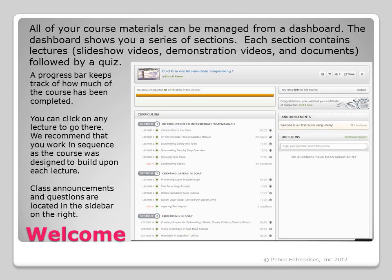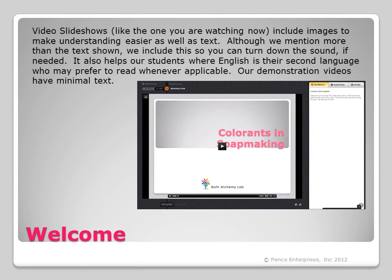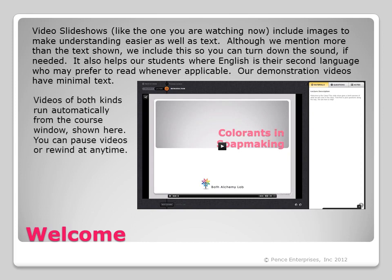Class announcements and questions are located in the sidebar on the right. Video slideshows, like the one you are watching now, include images to make understanding easier, as well as text. Although we mention more than the text shown, we include this so you can turn down the sound if needed. It also helps students where English is their second language, who may prefer to read whenever applicable. Our demonstration videos have minimal text, and videos of both kinds run automatically from the course window.